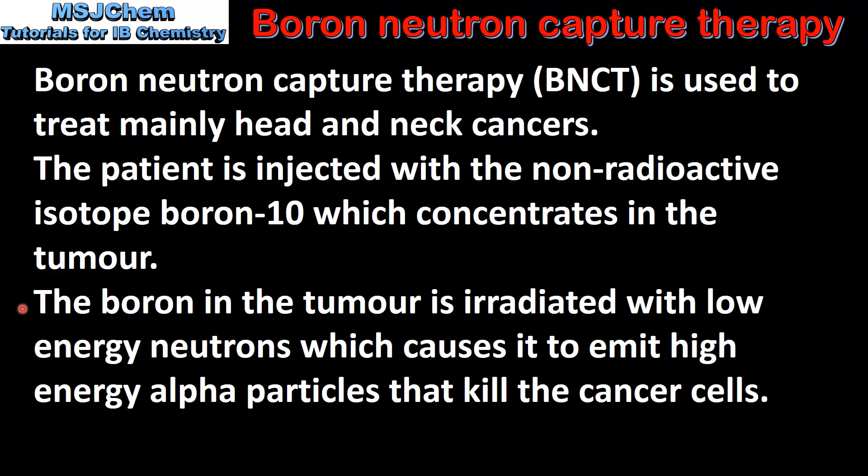The boron in the tumour is irradiated with low energy neutrons, which causes it to emit high energy alpha particles that kill the cancer cells.